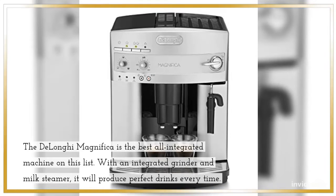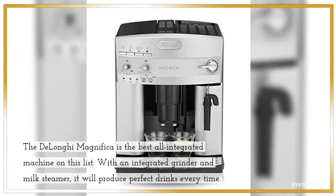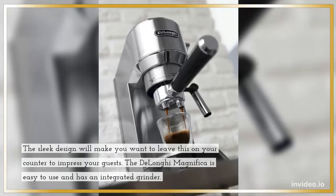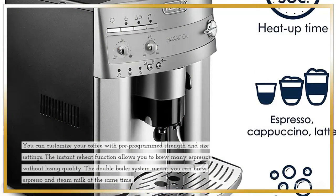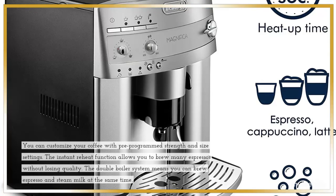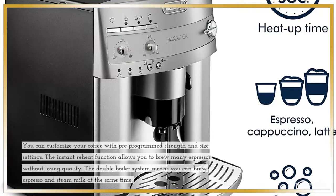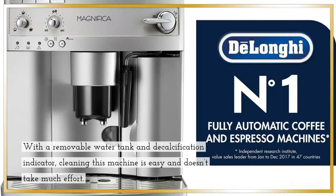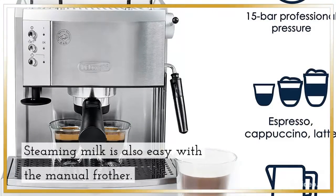The DeLonghi Magnifica features an integrated grinder and milk steamer, producing perfect drinks every time. Its sleek design is ideal for countertop display. It is easy to use with pre-programmed strength and size settings. The instant reheat function allows you to brew many espressos without losing quality. The double boiler system lets you brew and steam simultaneously, and the removable water tank with decalcification indicator makes cleaning simple.